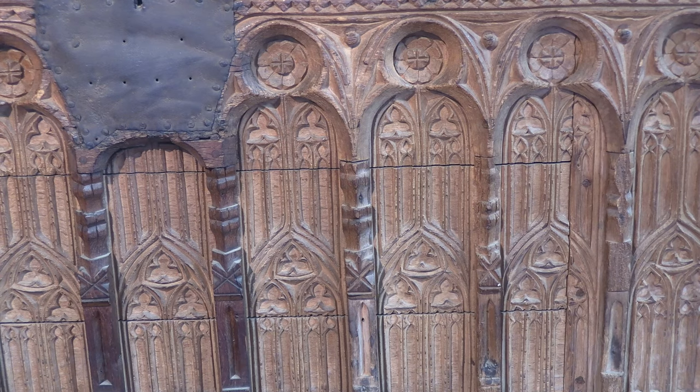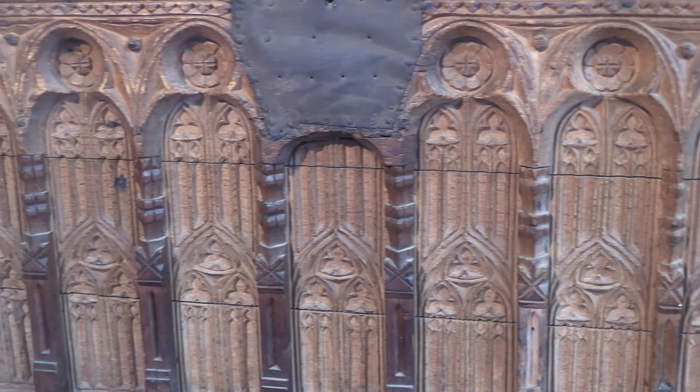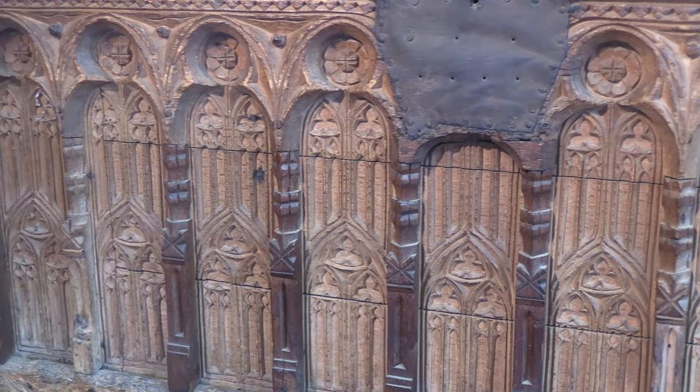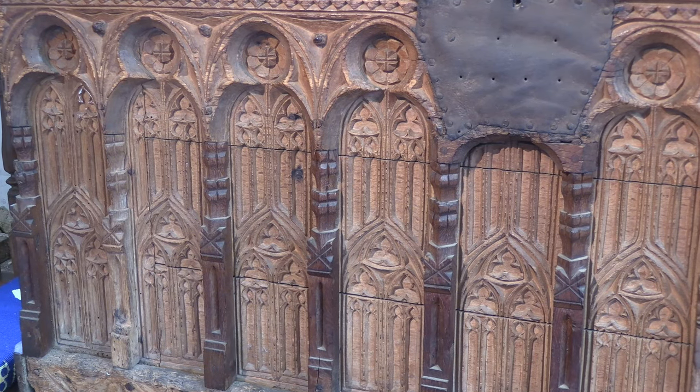To the experts, the giveaway that this is German was the distinctive carving. The Kentish Gothic chest may now be more accurately named the German or Polish chest, as the parish looks forward to finding out more about this unexpected continental import.